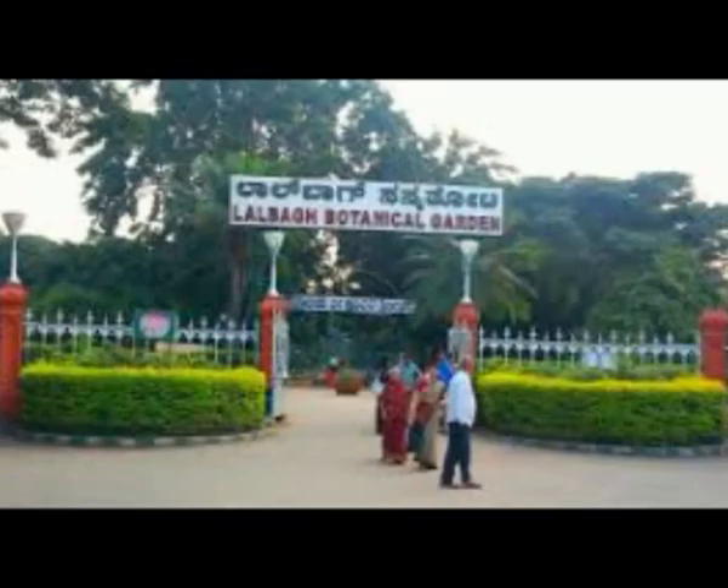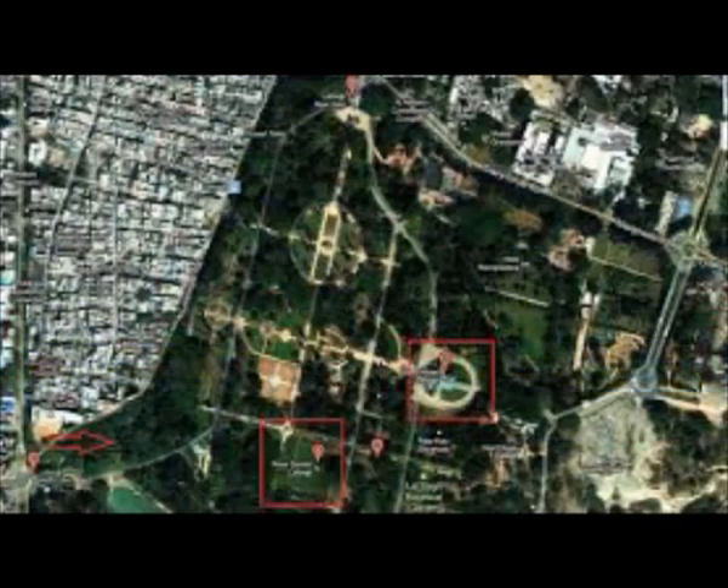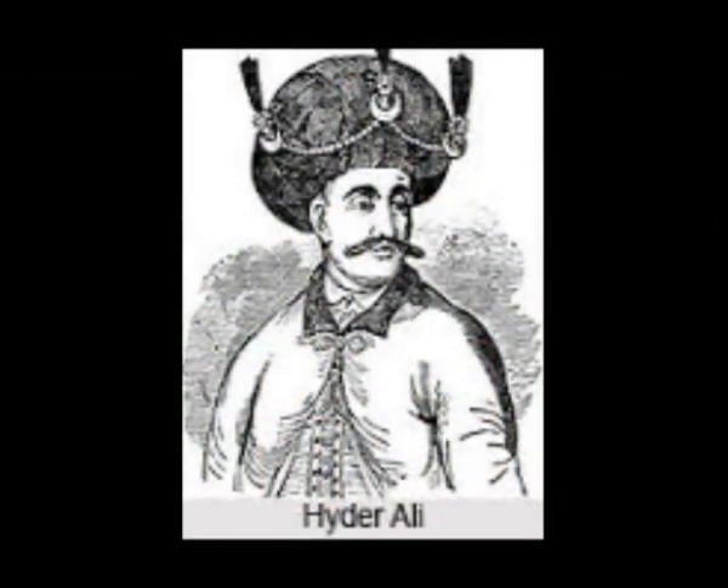Lalbagh Botanical Garden, Bangalore, is of royal origin and was started initially as a private garden in an area of 40 acres by Hyder Ali, one of the most famous rulers of old Mysore, in 1760.